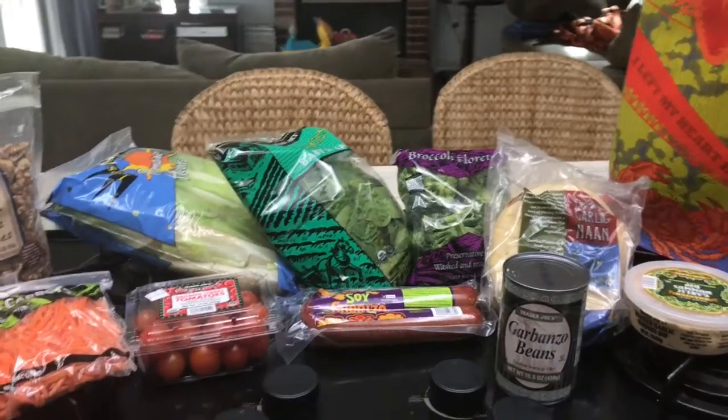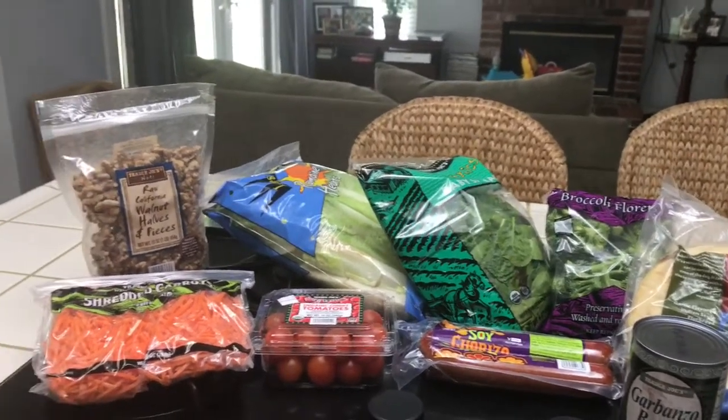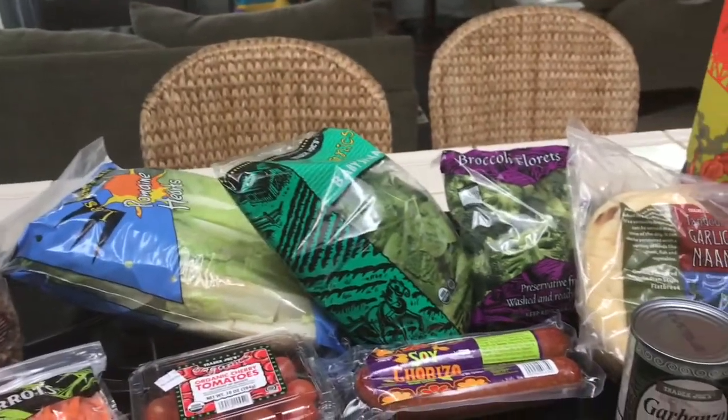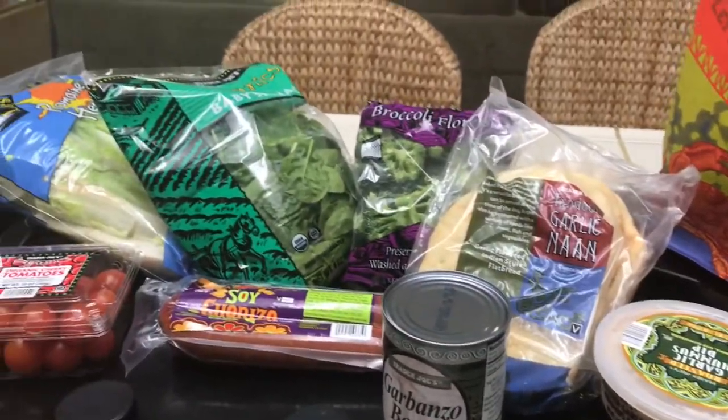Good morning, friends! This morning Kaylee and I took a walk and we stopped at Trader Joe's on our way back. Here are a few things that I got — I really do like buying these staples basically from Trader Joe's.